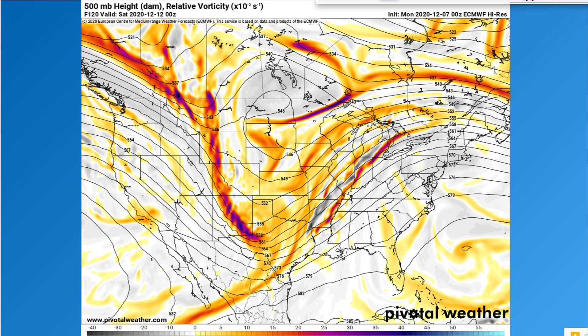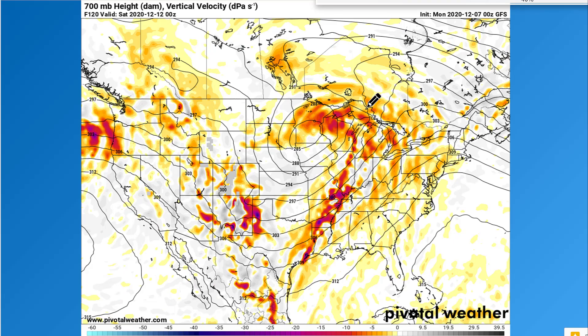The European model is even weaker with it — you can see all the waves spread out, not particularly organized, not even closed off on the European. This is the mid-level vertical velocity — you can see plenty of that in the southern U.S. for the same time period, which is indicative of thunderstorms and potentially even severe weather. There's a lot of rising motion in the mid-levels, but up in the winter storm zone it's not particularly strong — around negative 10 or so, nothing close to what the Northeast had earlier this week.